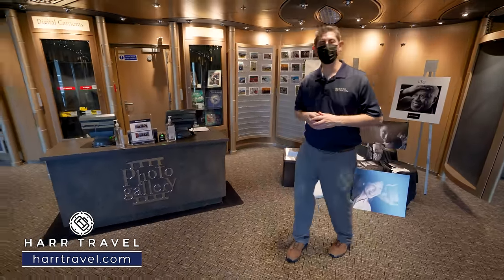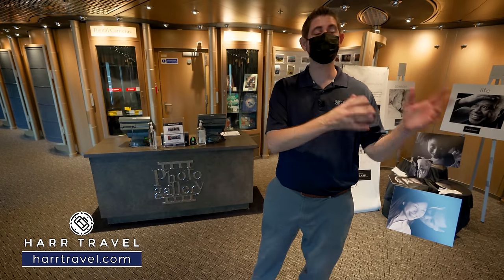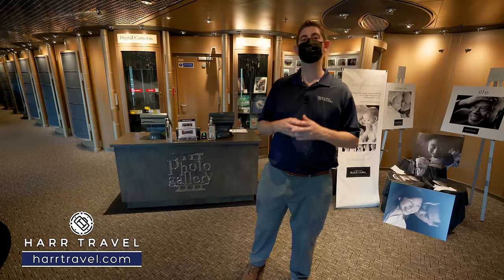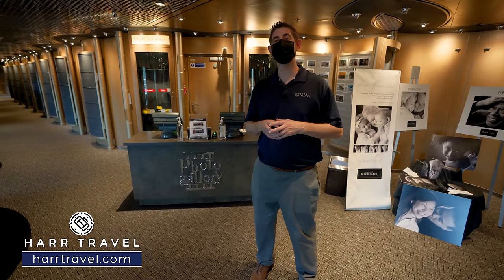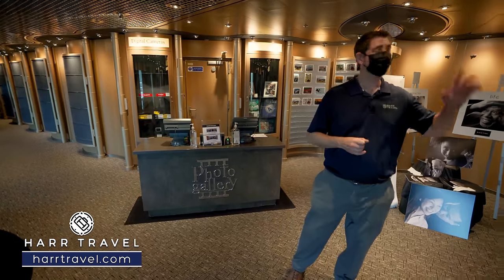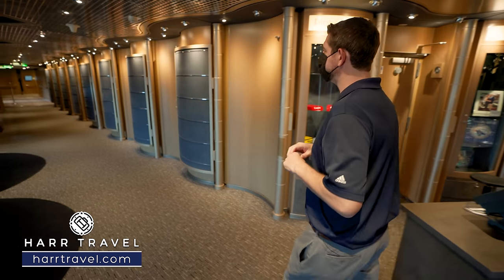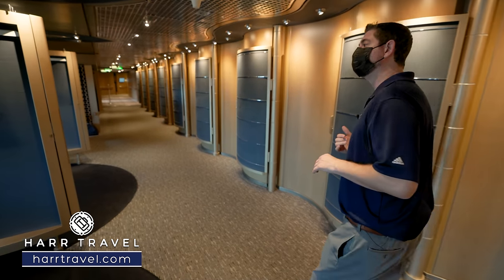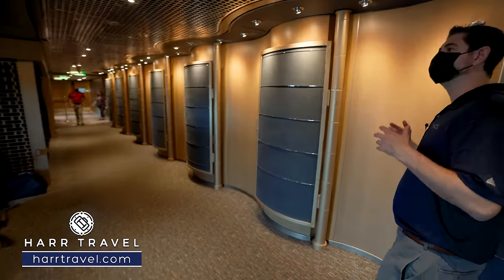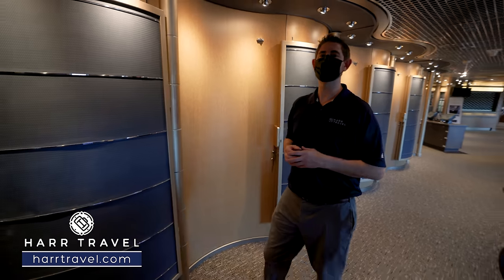Now we're headed through the photo gallery — there are quite a few options throughout your cruise for them to take pictures and create memories that last a lifetime: boarding the ship, getting off in ports, at dinner, or various photo setups. You can buy a package or individual photos, and they also have a wide variety of retail including cameras and memory cards. They'll have photos on display for you to peruse and purchase. They also have a photo studio where you can do special shoots — maybe for a Christmas card.